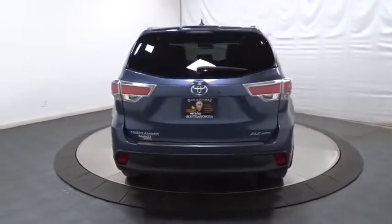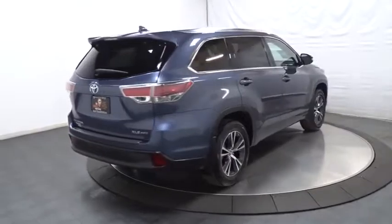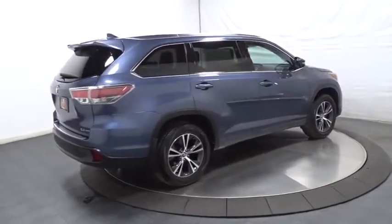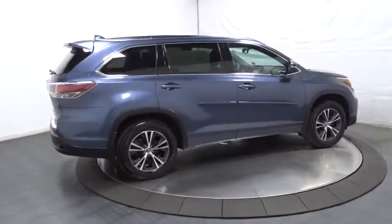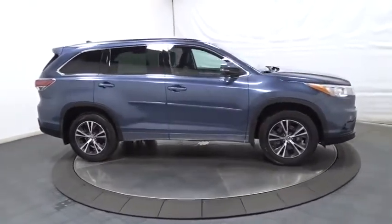This vehicle has less than 25,000 miles. Here are some of this vehicle's great options: backup camera, leather-wrapped steering wheel, universal garage door opener, trip computer, electronic stability control, fog lights, clock.